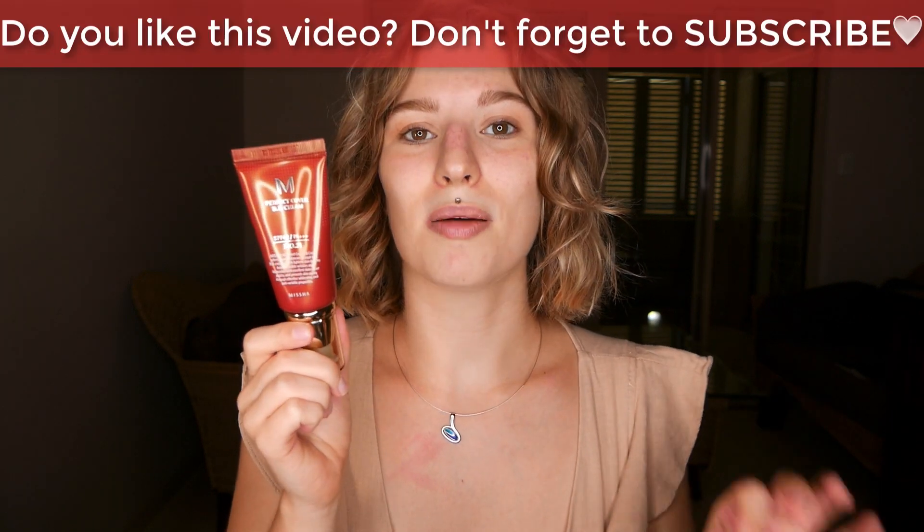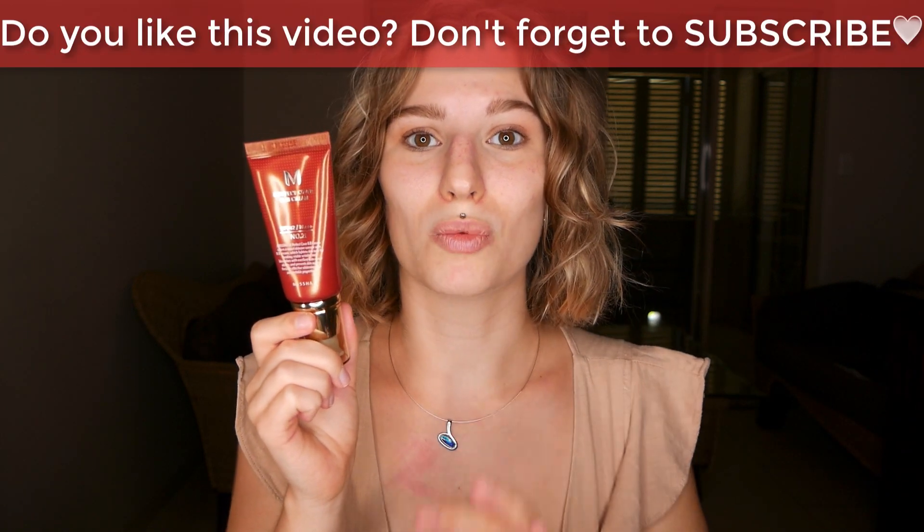I'm not really familiar with any Korean makeup, so I was just curious to see how it would turn out. When it comes to the Missha BB Cream, I also started looking up their shade range. I'm in number 21 Light Beige — in total they show six shades on their website.